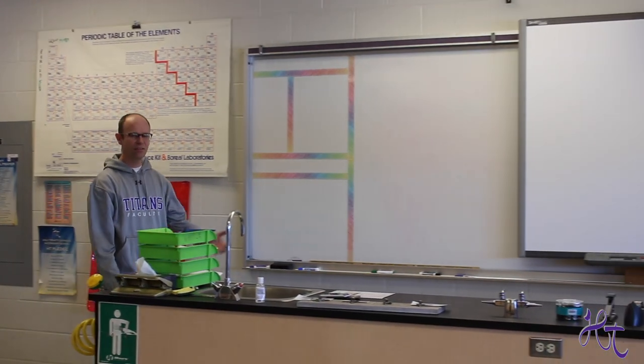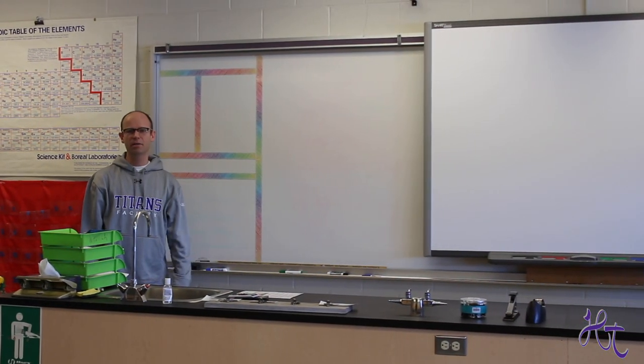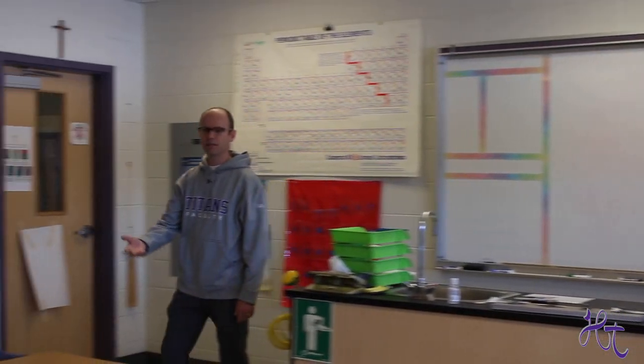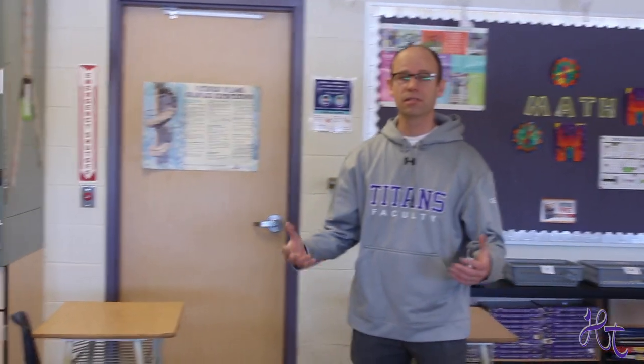So this is the science area. Up here at the front, we've got the teaching area where the teacher typically directs their lessons. Over here, we've got where the students typically sit when they're doing seat work, listening to the teacher, and perhaps doing some teamwork.